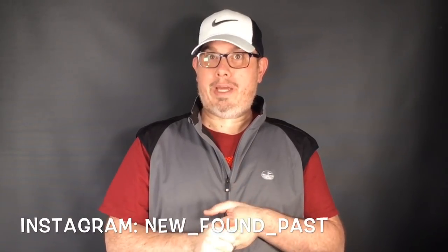Hi everyone, Mike with Newfound Past — this week's haul video. Did something a little bit different yesterday and I think you're gonna like it. We did our normal three thrift stores and we had a little bit of retail arbitrage. Good stuff to show you, so jumping on in.